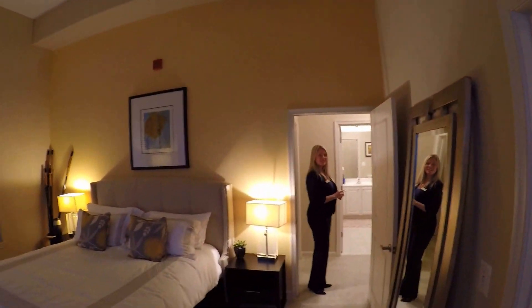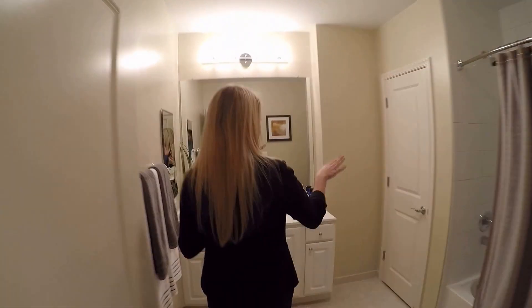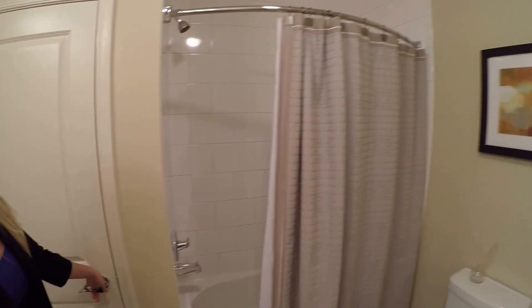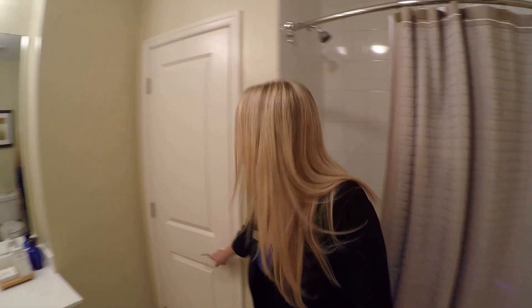Even the GoPro can't capture how big everything is. And then the second bathroom — it's very large, with a linen closet and a tub. Two full bathrooms, and everyone always comments on how large they are.